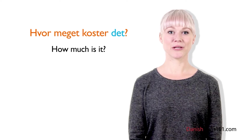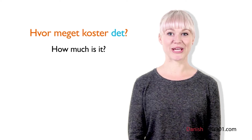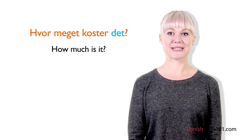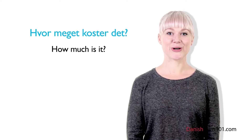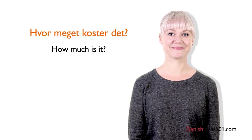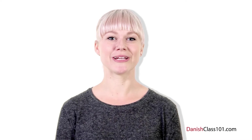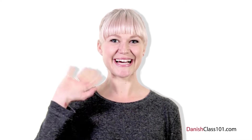Now it's time for Louise's insights. The pronoun you will use most often is det, because not only is it used to ask prices of some objects, but also services — like if you want to get a haircut. So get used to asking: Hvor meget koster det? Can you count kroner in Danish? We're going to learn how to do this in the next lesson. Vi ses næste gang.